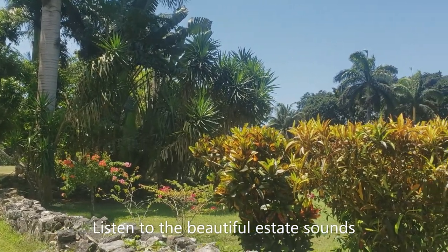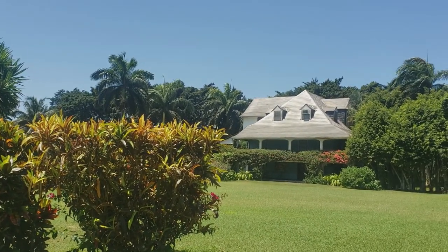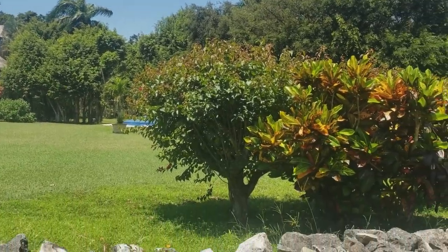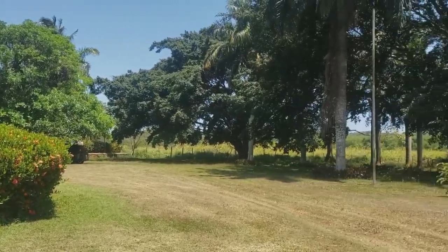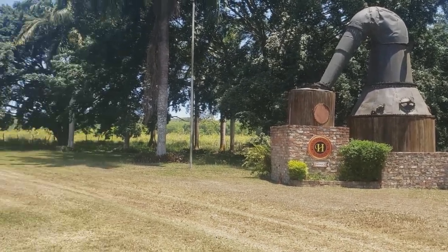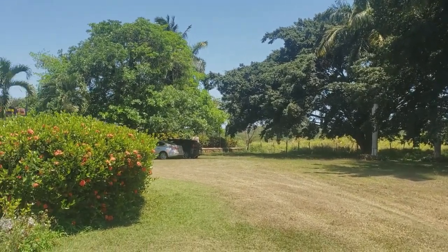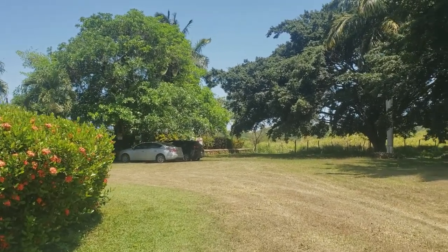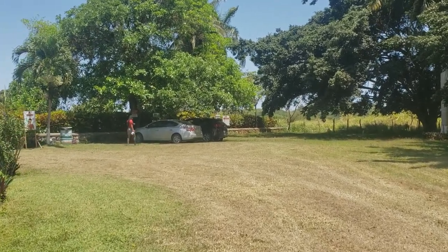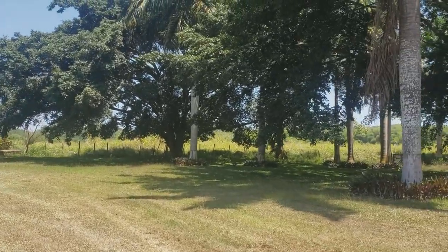Welcome to the Hampden Estate in Trelawney. It was a really nice drive to get here, except for the last part — the road would have been so much better if it had been paved. Besides that, it wasn't too difficult to find. We weren't given any additional directions except for what Google Maps could provide, and we didn't get lost or make any wrong turns the entire way.